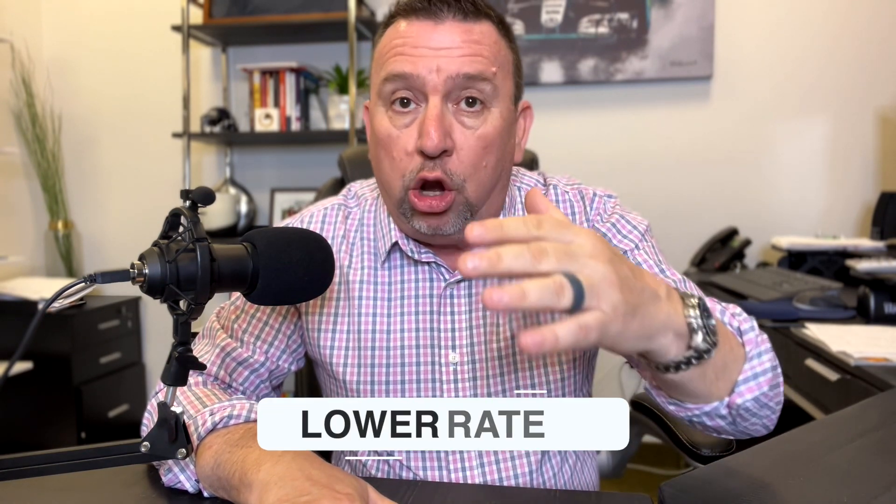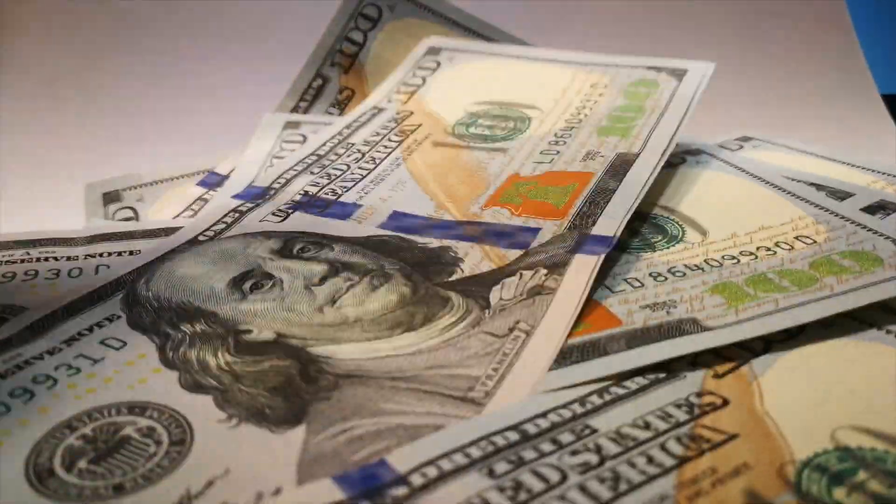A buy down is when a buyer obtains a more favorable rate — in other words, a lower rate — in exchange for paying money up front to the bank. For example, if the rate today is 6.7% and the buyer pays a chunk of money up front, that 6.7% can get lower to say 6.1%, depending on the amount of money they pay and depending on what the rates are doing for that day. So that means you're buying it down — you're paying money to buy the rate down.